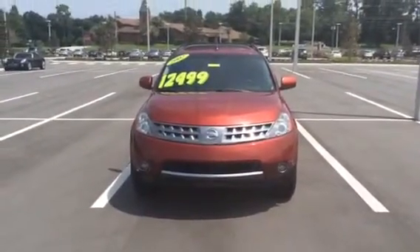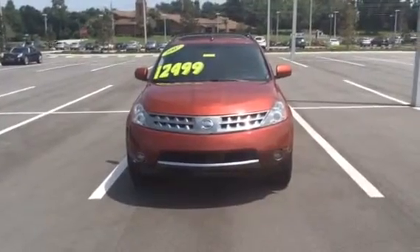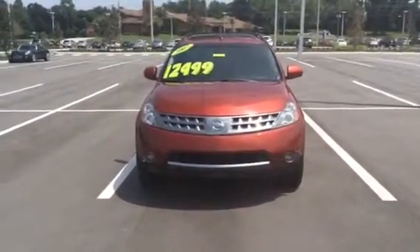Good afternoon Tyrone. It's Brittany here from BMW Porsche of Ocala. I'm standing here with the 2007 Nissan Murano SL SUV.